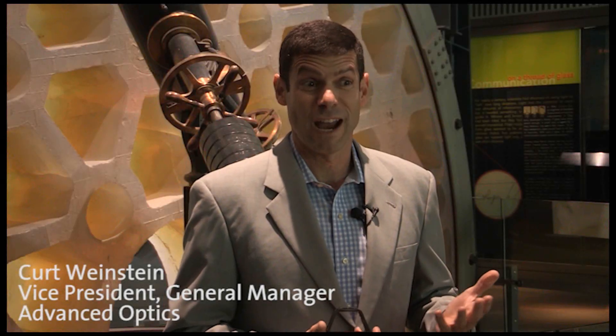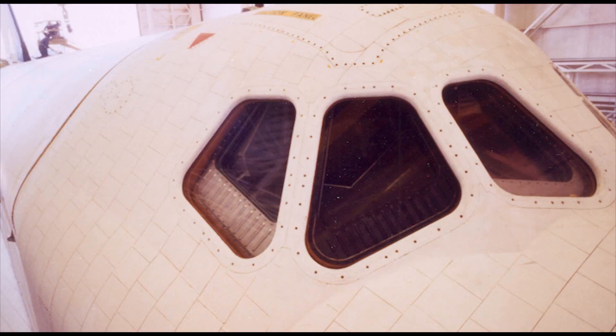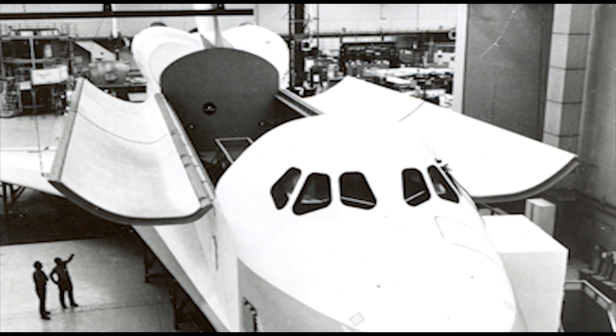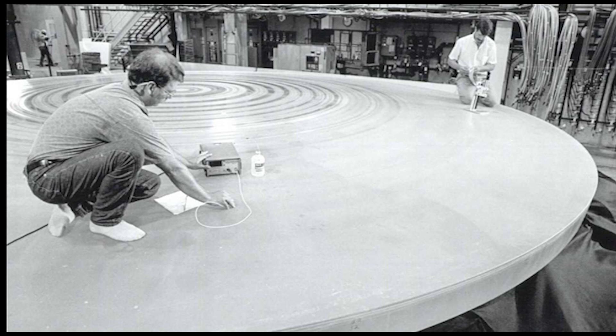Corning has an incredible heritage in space and in collaboration with NASA, going all the way back to every manned space flight, having a piece of Corning glass in the orbiters from Alan Shepard's first flight all the way through to the shuttle missions. Corning has been on board.